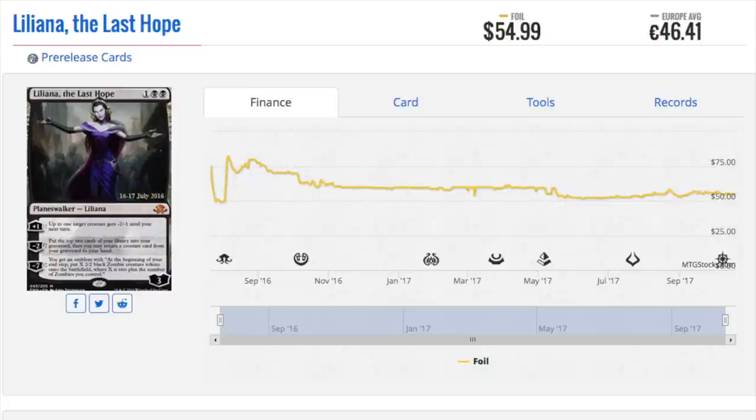Why do I like Liliana the Last Hope? She's in a top tier deck and she's rotating out, so people will sell her. People who only play Standard — the large majority of players where I am — will sell her when she rotates out. The store will get a bunch of them, put them online, and every store is putting their cards online, so the price will drop due to high supply. Eldritch Moon is not a set that was printed in a limited amount.